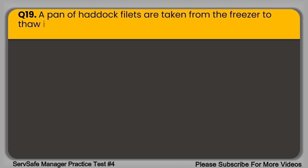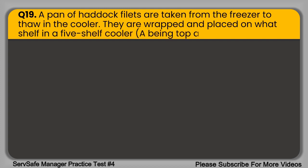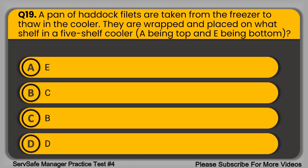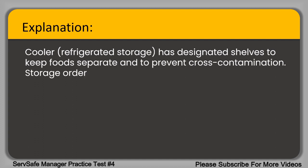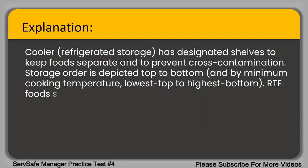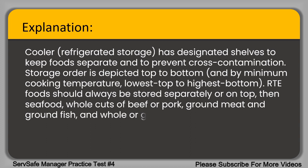Question 19. A pan of haddock fillets is taken from the freezer to thaw in a cooler. They are wrapped and placed on what shelf in a five-shelf cooler, with A being the top and E being the bottom? The correct answer is option B. The cooler has designated shelves to keep foods separate and to prevent cross-contamination. Storage order is top to bottom: RTE food on top, then seafood, whole cuts of beef or pork, ground meat and ground fish, and whole or ground poultry on the bottom. Haddock fillets should be stored on shelf B.